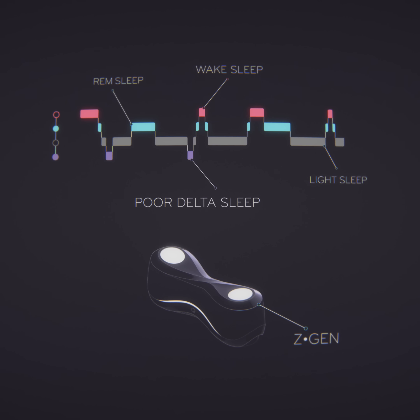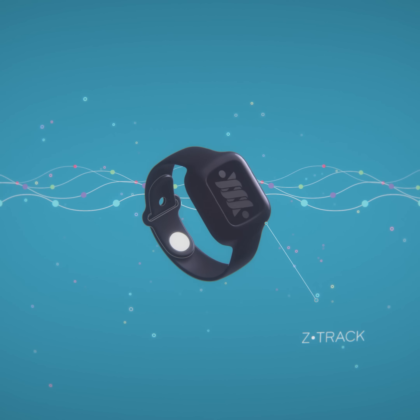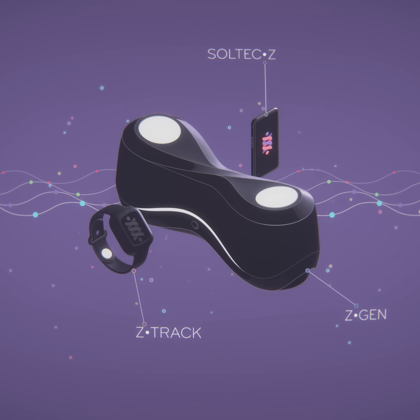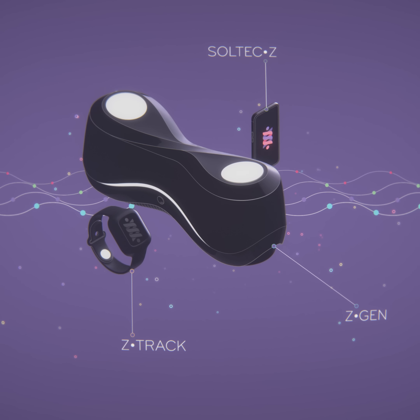This includes deep delta sleep, the most restorative stage of sleep. Z-Track is a sleep tracker engineered specifically for sleep and the source of truth for the Soltech health system for sleep and stress, based on over 30 years of research.